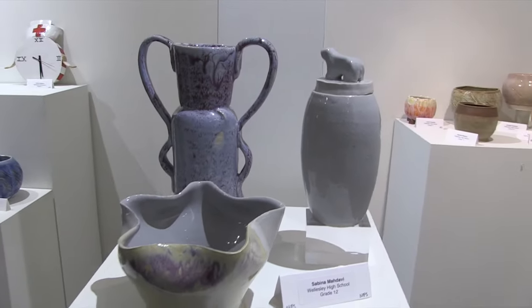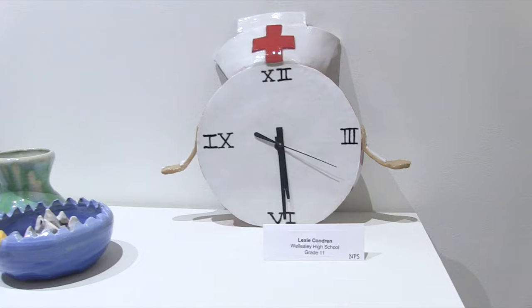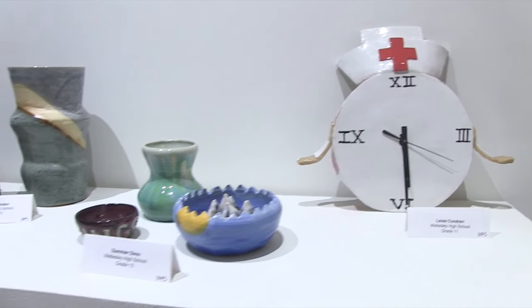I stick mainly to drawing and painting, but I have taken the ceramics classes at Wellesley High School and they are awesome. I came because Sophie's classmates are here and I wanted to support art. I also think it's really great because the art program brought the kids here on a field trip — that's pretty impressive for a public school. We're very lucky because we have a really good art program, unlike most public schools where they cut it out.